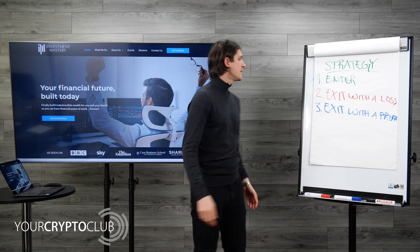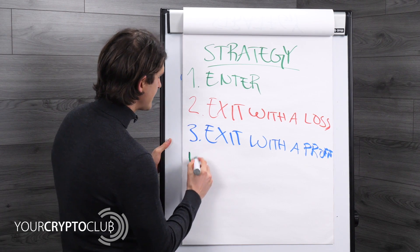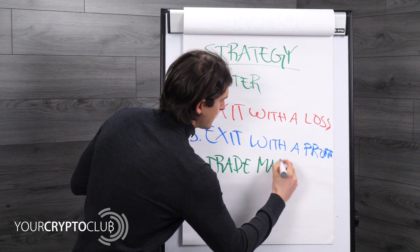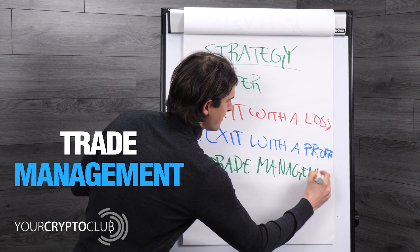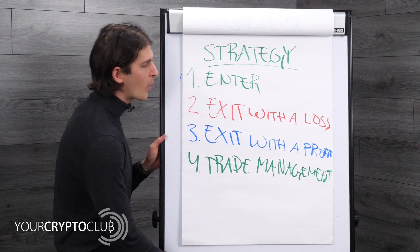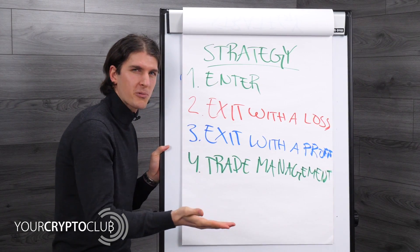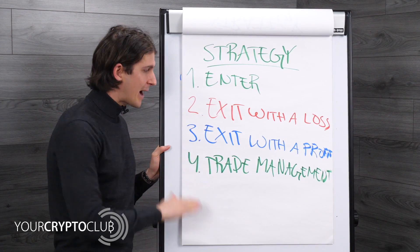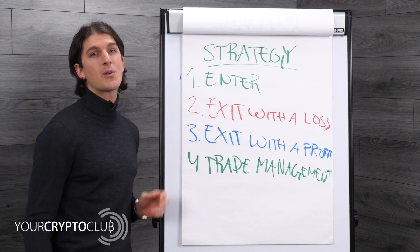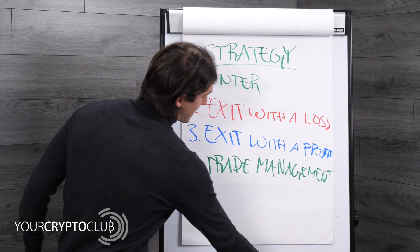The fourth part is trade management. Trade management means: when you're in a trade, what do you do? If it goes up a bit, when do you move your stop loss to lock in some profit? If it goes down, do you enter again, or sell with a loss? You need to know that beforehand as well.